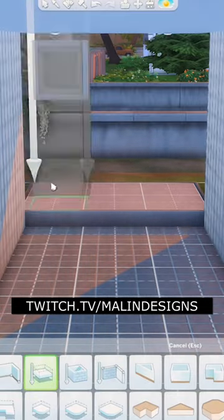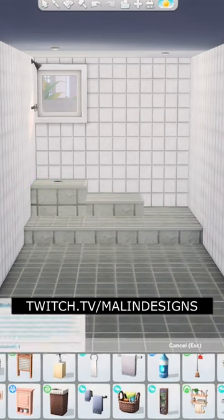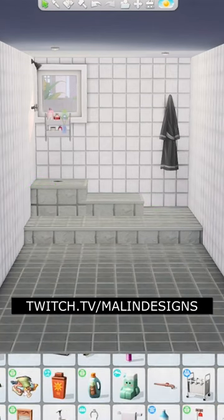Hello everyone, I hope you all are doing good this Friday. Me myself, I'm doing well — I have my coffee and a cozy cat lying beside me. In this video, I'm building a modern bathroom.